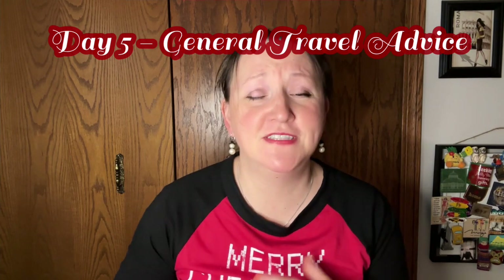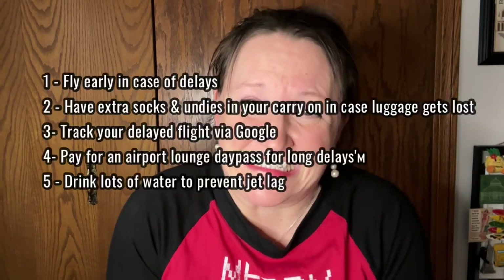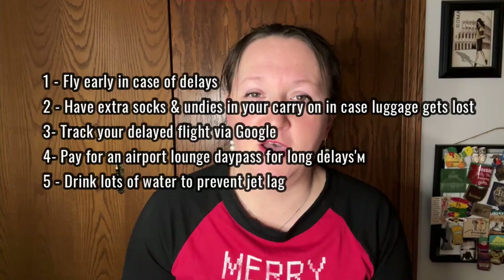For day number five, here are some general travel hacks. If your flight gets delayed, you can check into one of the lounges and just pay for a day pass. You want to fly early in case there are delays, so you don't get stuck flying out the next day. Maybe keep some extra underwear and socks in case your luggage gets lost. I'll leave this list here so you can pause and read it.